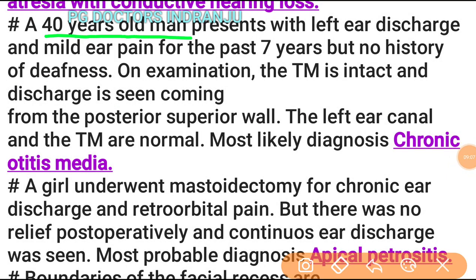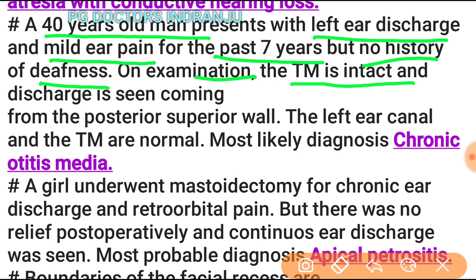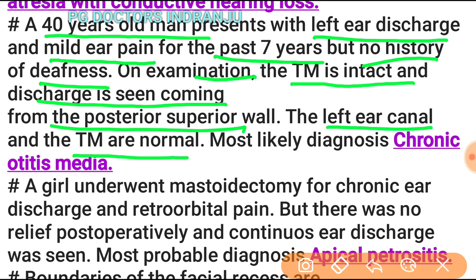A 40-year-old man with left ear discharge and mild ear pain for 7 years but no deafness: on examination, the tympanic membrane is intact and discharge is seen coming from the posterior superior wall of the left ear canal. The most likely diagnosis is chronic otitis media, as the tympanic membrane is intact.